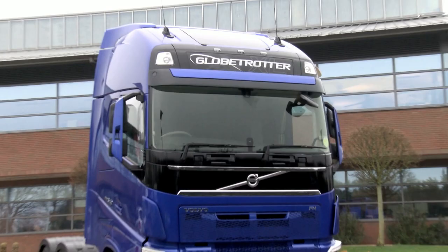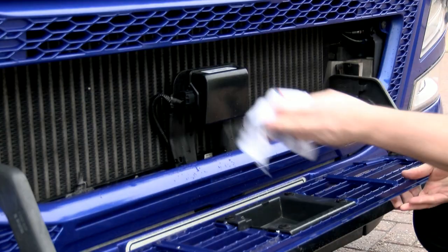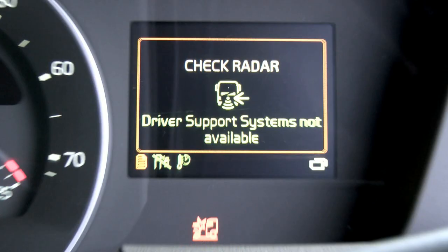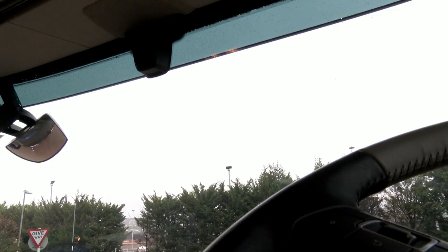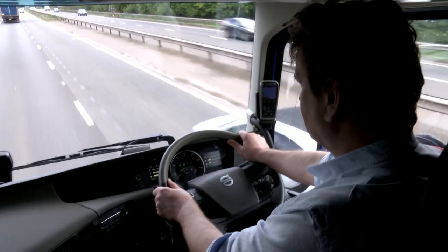In service, it's important that we consider the full functionality of these two components. To ensure the system remains fully functional, a quick cleaning during your vehicle checks is very good practice. This will avoid any unnecessary faults showing, along with the risk of reduced functionality. And if the windscreen is replaced, it's very important that the camera is recalibrated by your dealer.